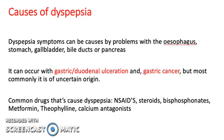Some of the causes: dyspepsia can be caused by problems with the esophagus, stomach, gallbladder, bile ducts, or pancreas. It can occur with gastric or duodenal ulceration and gastric cancer, but most commonly it is of uncertain origin.